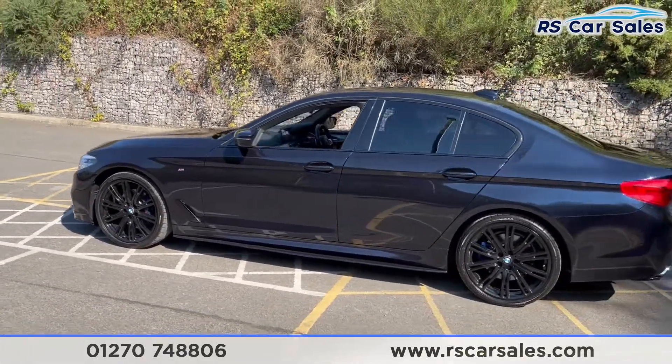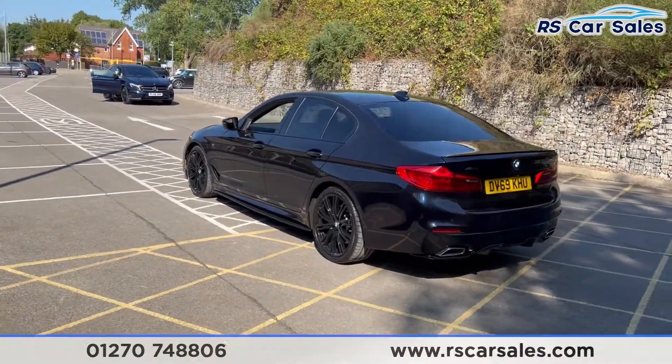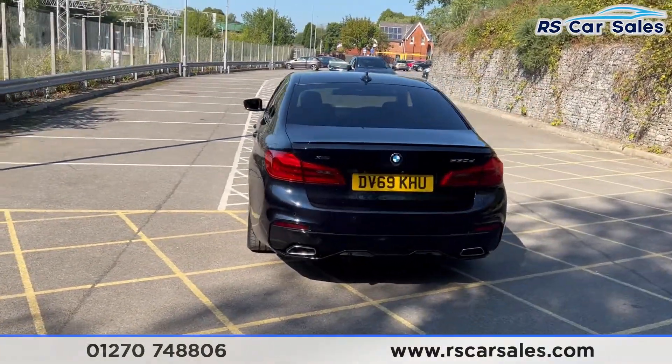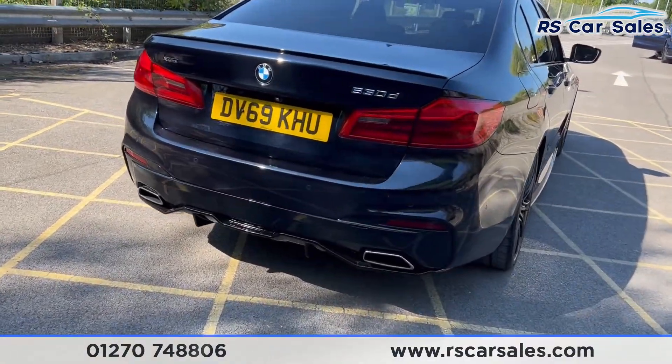With this car you do have the blacked-out style, as you get the black wing and window trim and also privacy glass on the rear. You get your front and rear parking sensors with rear reversing camera. We also have that twin exhaust flush in the rear bumper and also the rear diffuser.